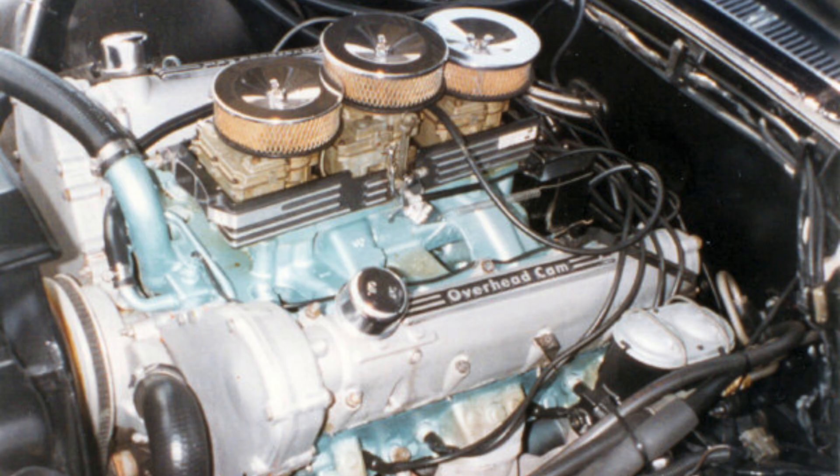Eventually, Pontiac would shift the overhead cam drive from the front to the rear, because as you can see at the front there's really no place to put an air conditioning compressor or other accessories. They would solve that by putting the overhead cam drive at the rear. I don't know what that meant for serviceability, but that was their decision — the way they thought they could make it more readily packaged into a typical vehicle.